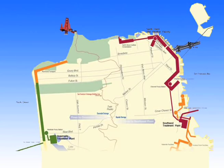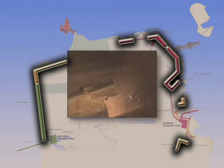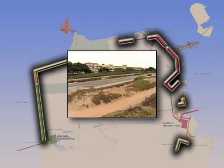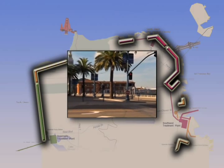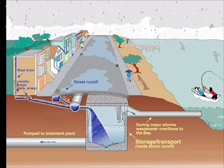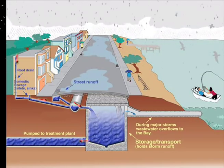From the sewer pipes, wastewater then flows into 10 huge storage boxes around the perimeter of the city. These boxes can be 40 feet deep and hold up to 200 million gallons of wastewater. Some are actually hidden beneath both the Great Highway and the Embarcadero. These storage boxes only fill up when it rains, storing both sewage and stormwater for our plants and providing partial treatment.